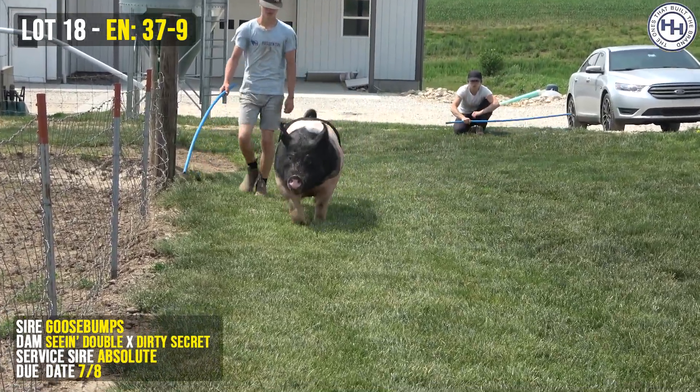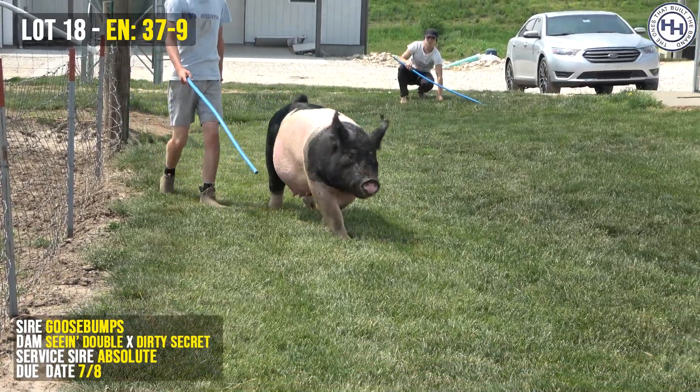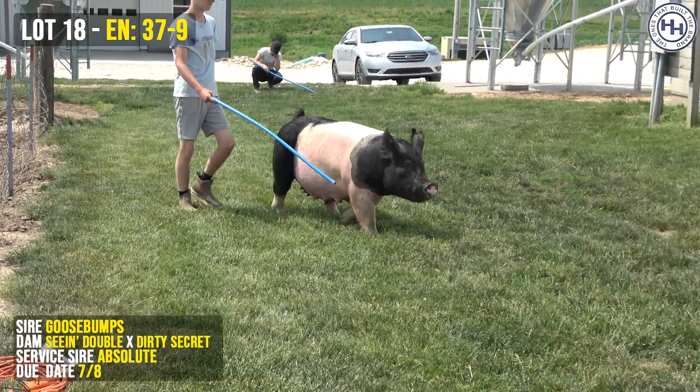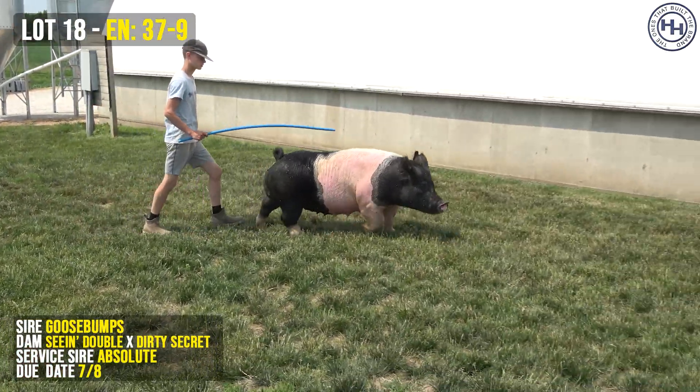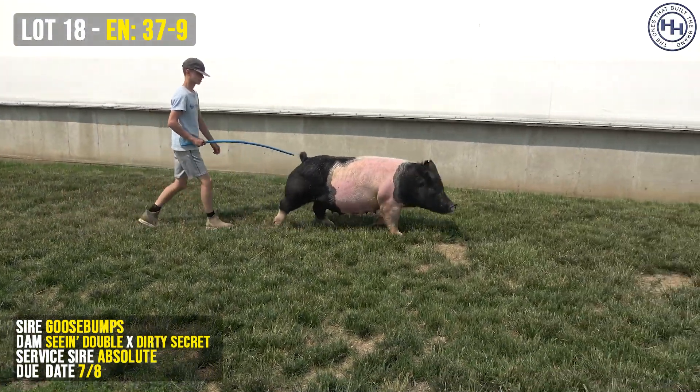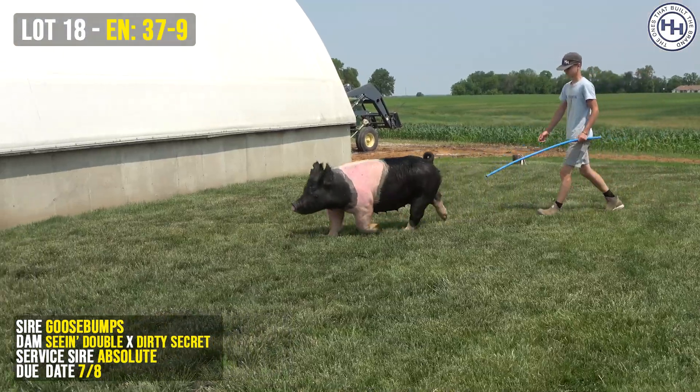Here, bred to Absolute — we bred the best to the best, and this ought to be as good as it gets. Again, you're looking at 37-9. She sells as Lot 18. She's a Goosebumps C and Double, bred to Absolute, and due July 8th.